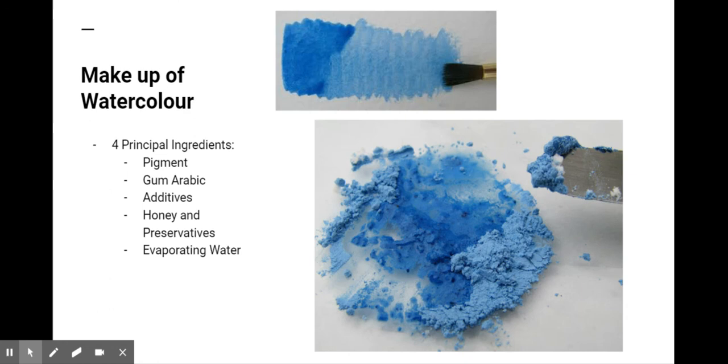Watercolor paint consists of four principal ingredients: a pigment, gum arabic as a binder, additives like glycerin, ox gall, honey, and preservatives, and evaporating water, a solvent used to thin or dilute the paint for application.